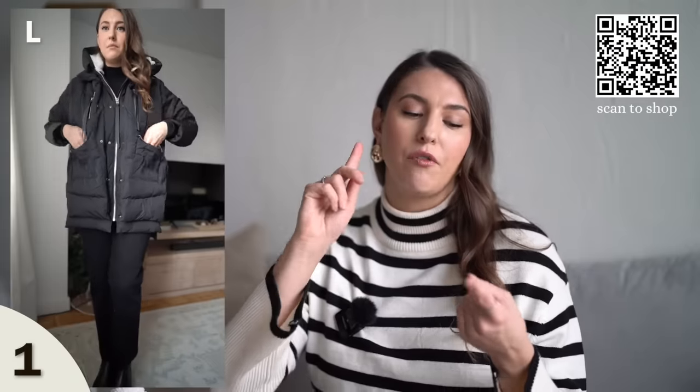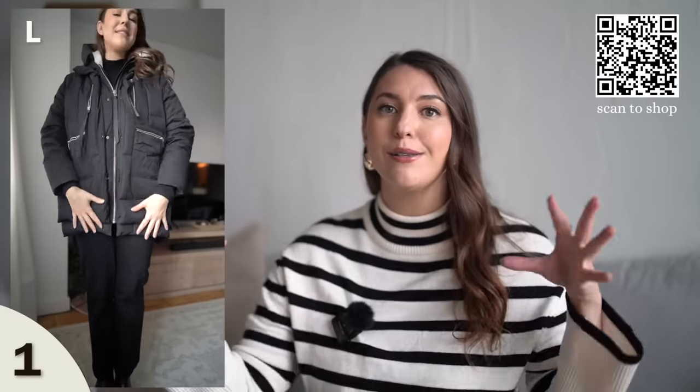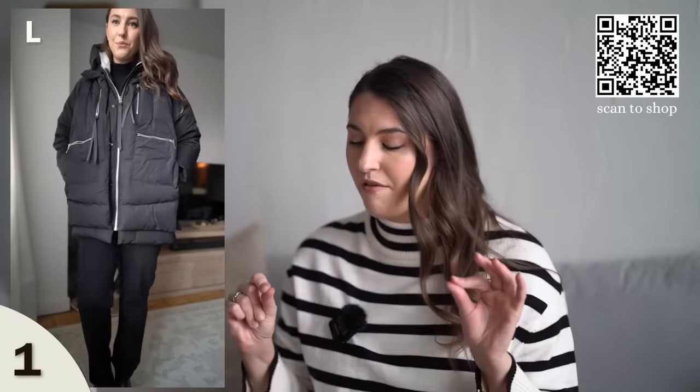You have zippered front pockets on this coat. You also have a side pocket, which I love for quick access or to keep your hands warm. Because there are so many zippered pockets, you don't really have to wear a purse with this coat. If you have a dog and do a lot of dog walks, or just want to run to the store with your keys and wallet, you can just stuff it in there. These pockets have such a big capacity that you can fit so many things in them.